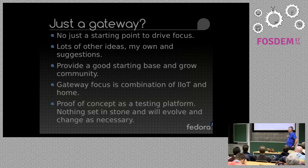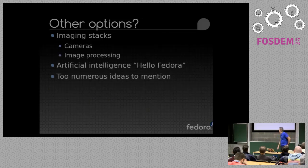It gives us a good starting base to build both the different options but also the community around it. It'll be a combination of industrial IoT and home, because there's a lot of people interested in the home side of things, but Red Hat from a commercial point of view is more focused on industrial and medical and other such industry gateways. And it'll be initially a proof of concept as a testing platform — nothing is set in stone. It will evolve and change as necessary as people discover things.